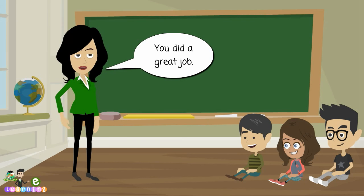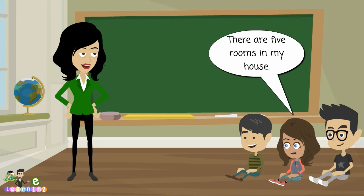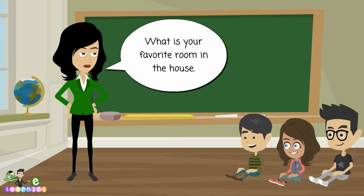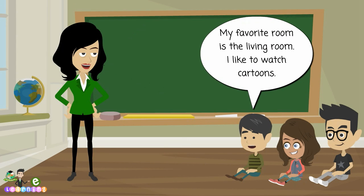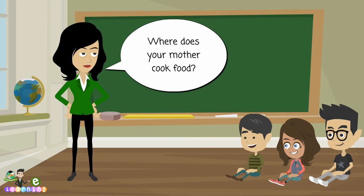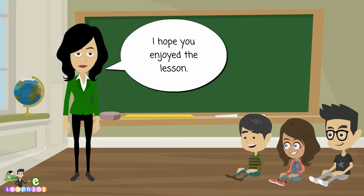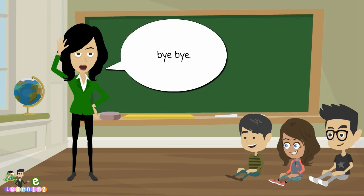You did a great job. How many rooms are there in your house? There are five rooms in my house. What is your favorite room in the house? My favorite room is the living room. I like to watch cartoons. Where does your mother cook food? My mother cooks food in the kitchen. I hope you enjoyed the lesson. See you again next time. Bye-bye.